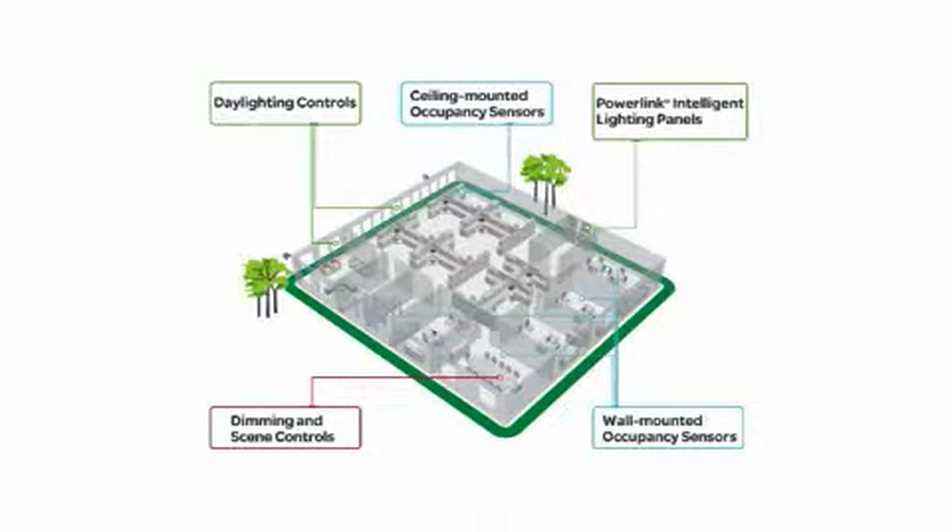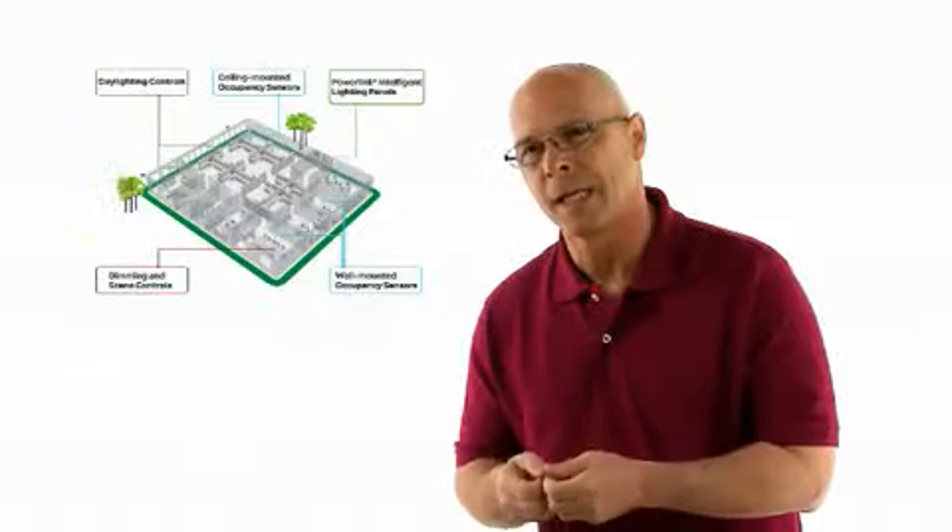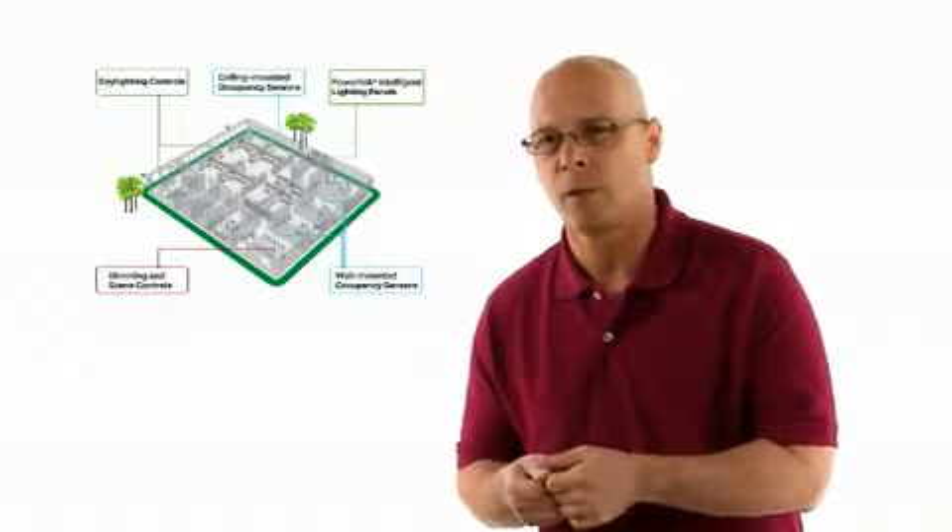Schneider Electric designs products to support a variety of solutions and integrate easily with facility operations. We have network lighting solutions for dimming and scene control. With a push of a button, lighting can be adjusted to a preset scene for convenience and comfort. For daily lighting control in areas that receive natural light, light level sensors help utilize renewable energy and increase sustainability.